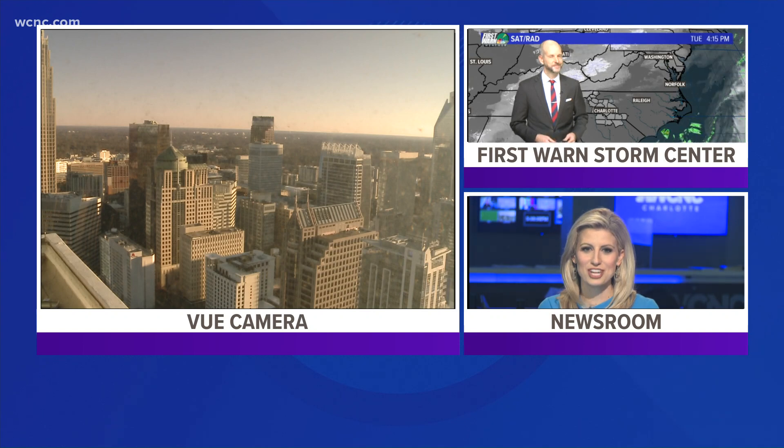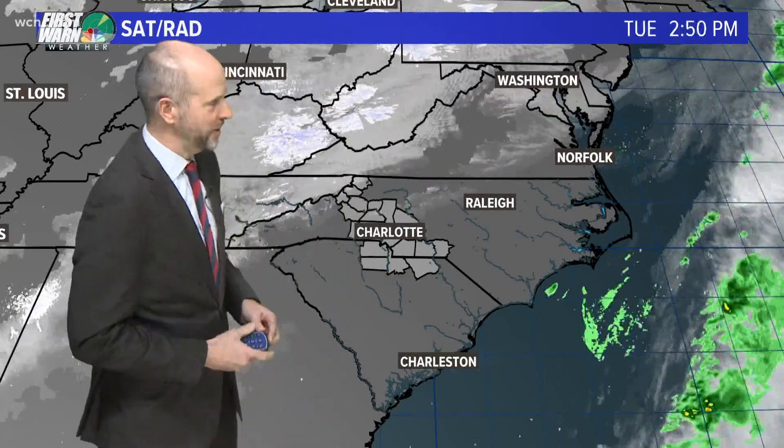We have another sunny day before we get some big changes headed our way. Yeah, and Thursday's a mess. We seem like we're going to pay for the sunshine pretty quickly here.